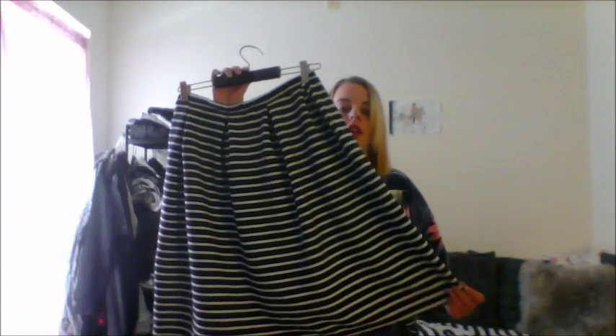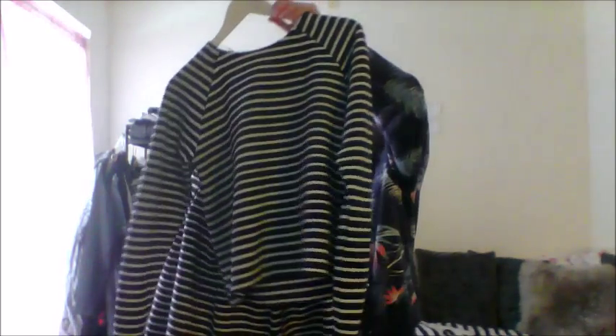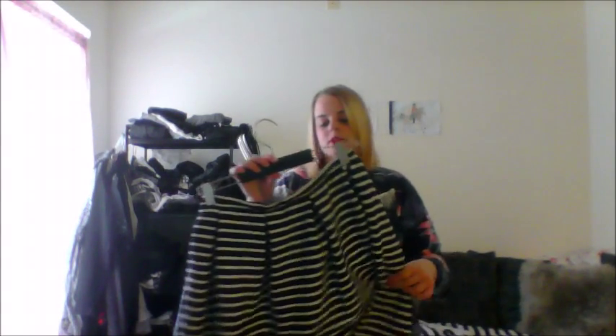And the next thing you're going to need is a skirt — a white skirt. I got this one. Yeah, I really like it.